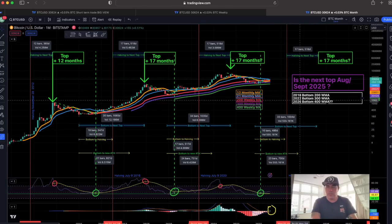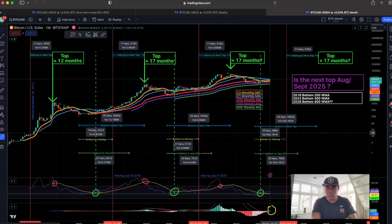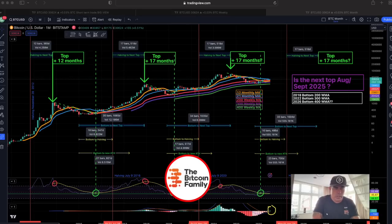All these numbers still remain in line. From the halving to the top: plus 17 months here, plus 70 months there. And from the previous top, it'll be plus 17 months — also pointing to September 2025. From bottom to halving: 17 bars, 18 bars, 16 bars — probably in line this time too. It's beautiful how these charts always work out.